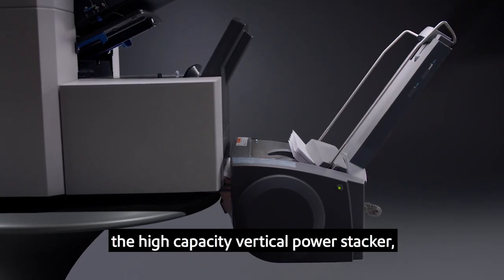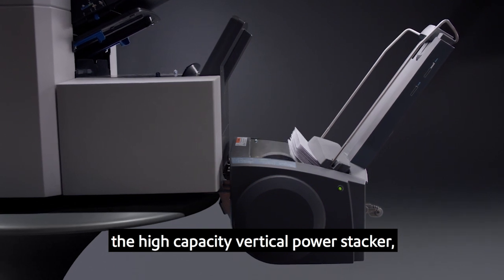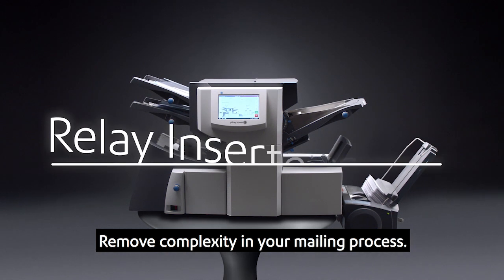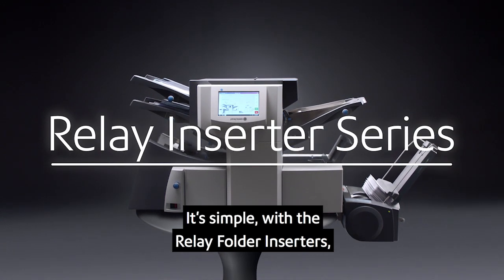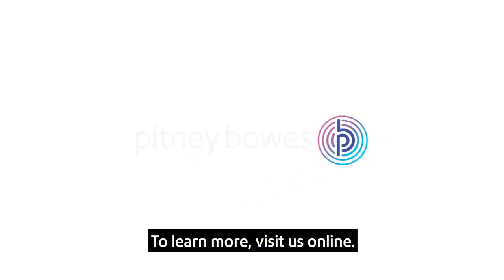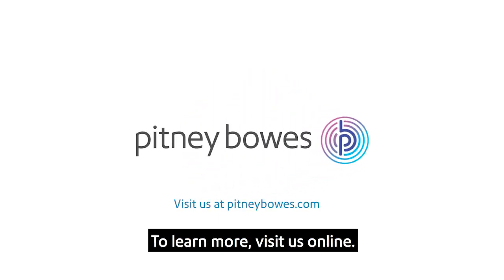Flexible output options include the high-capacity vertical power stacker or the standard drop stacker. Remove complexity in your mailing process — it's simple, with the Relay folder inserters. Well crafted by Pitney Bowes. To learn more, visit us online.